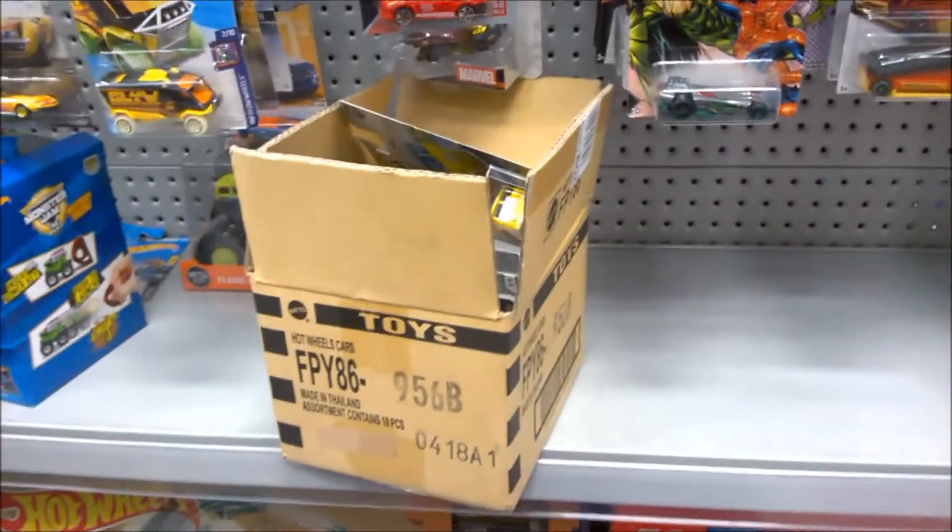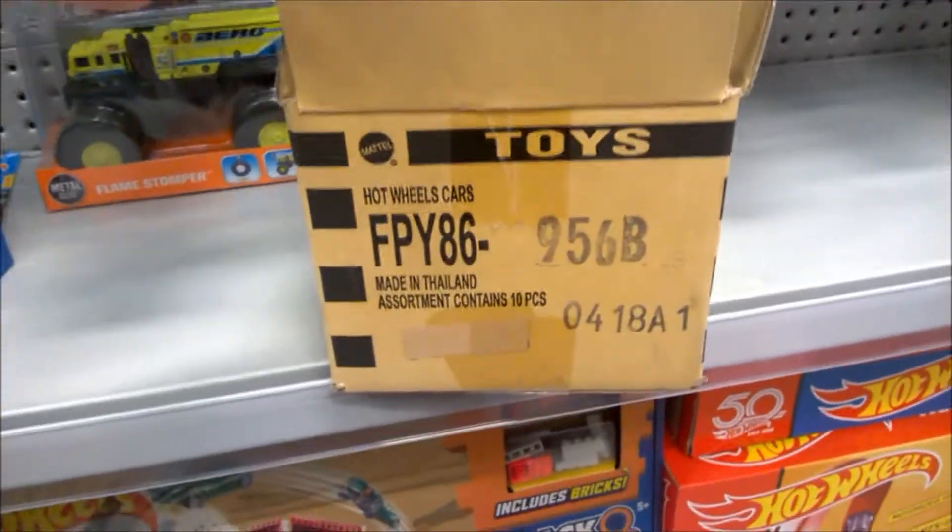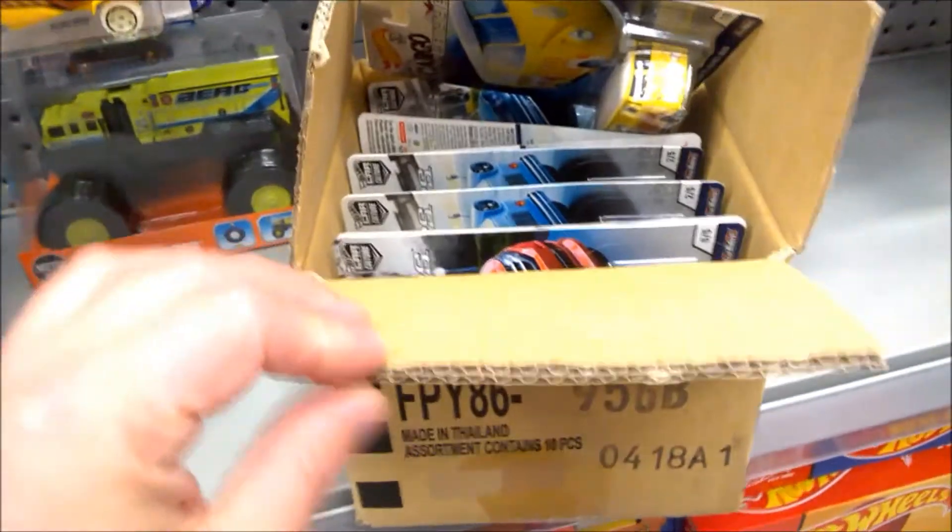After a bit of a false start where the staff member brought me out some Japan Historics II, they had one more case and it was this one, which is the one I'm after — Cargo Carriers.